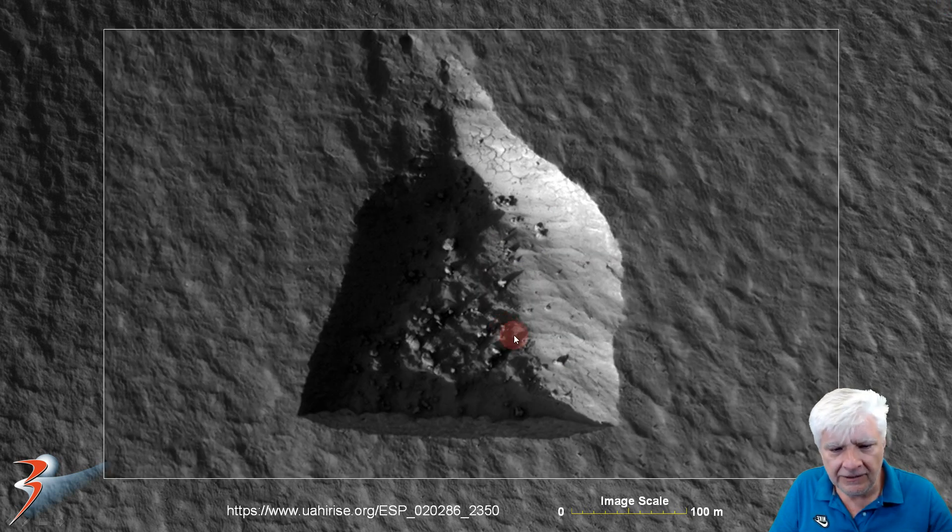Zoomed in — I wonder if this was possibly a straight edge and then it caved in; maybe there was a type of landslide. Look at the constant depth as well.